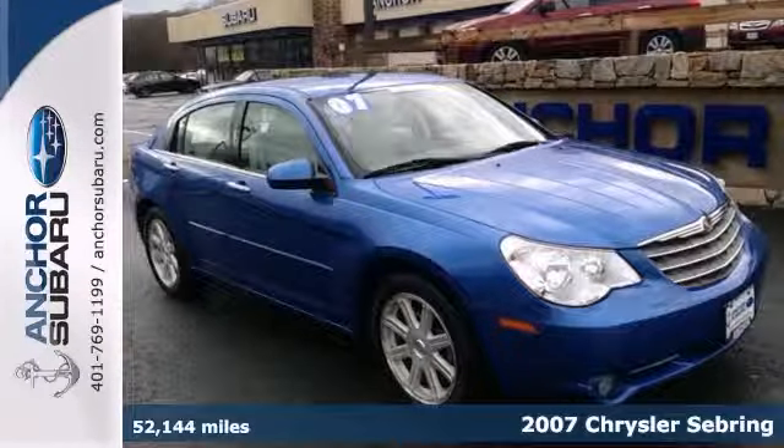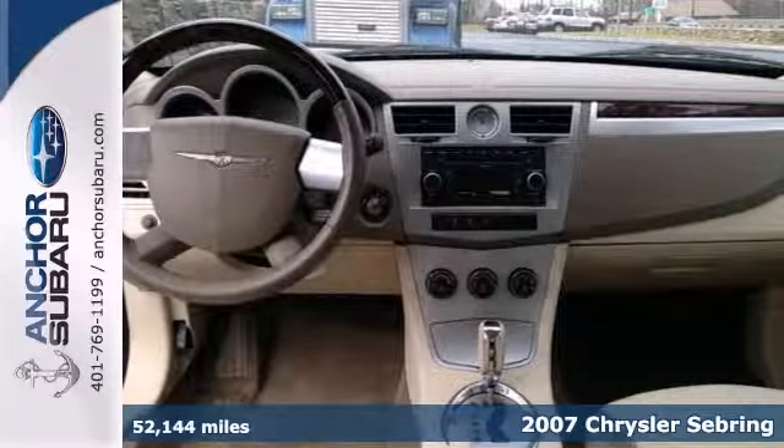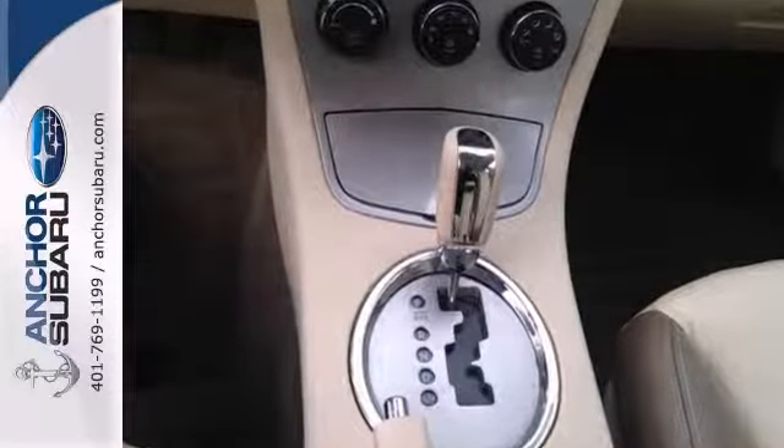Get ready to load up your family in this 2007 Chrysler Sebring. We'll appreciate its safety and convenience features. It has fog lights, keyless entry, CD player, and cruise control.